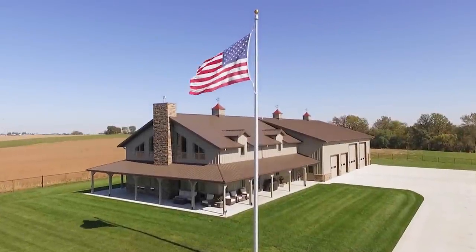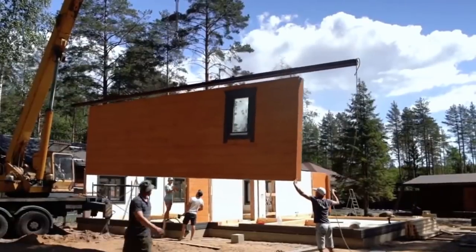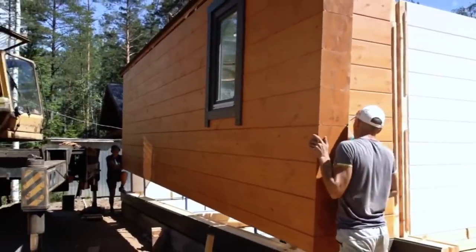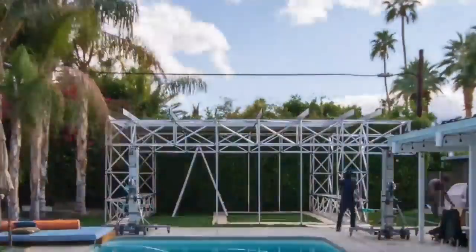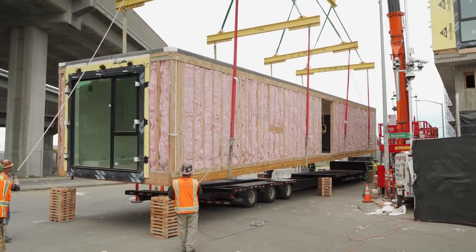Hi, and welcome to Cool Gadgets and Stuff! Prefab refers to the type of construction where the components of the structure are prefabricated in a factory before being shipped to the building site. This way of construction offers many advantages to both the builder and the home buyer. In this video, we'll take a look at some prefab and kit home companies, each offering unique and distinct styles of homes.